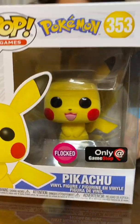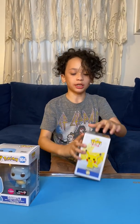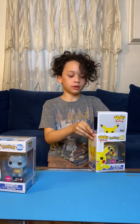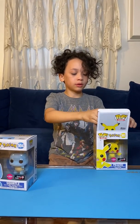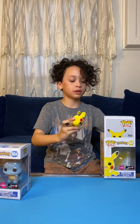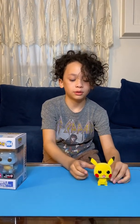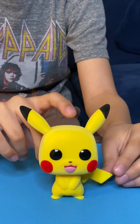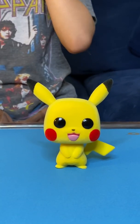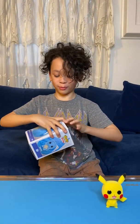Now it is flocked, so it means it feels a little furry. I'm going to take it out for you guys. Furry! All right, now we are about to do Squirtle. I love Pikachu and Squirtle — they're one of my favorite Pokémon.